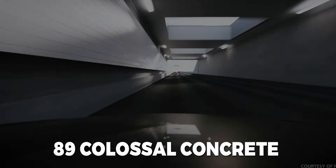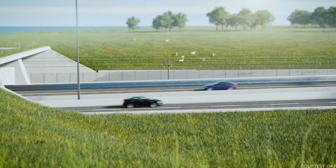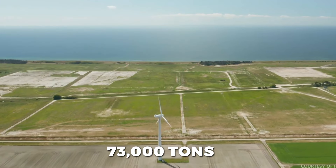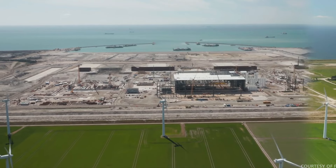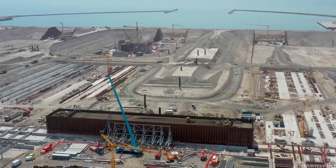The tunnel's structure will comprise 89 colossal concrete segments, measuring 217 meters in length and 42 meters in width, with each segment weighing approximately 73,000 tons. These segments will be configured to include two tubes for motorway traffic, two for railway transportation, and one designated for a service passage.